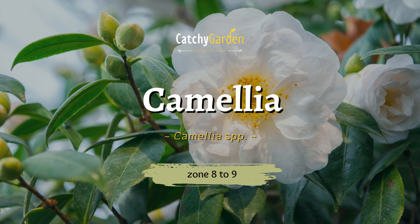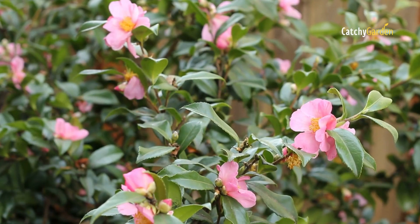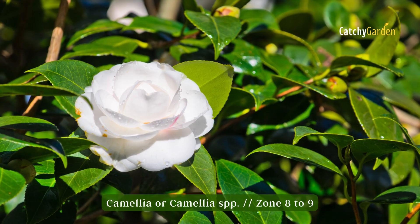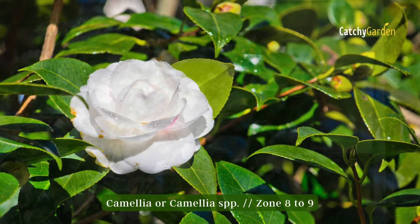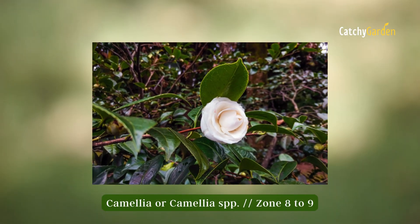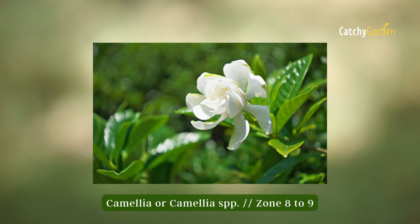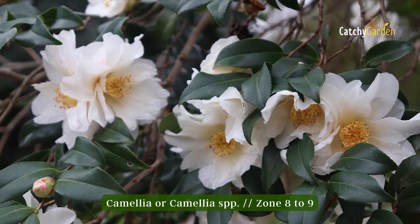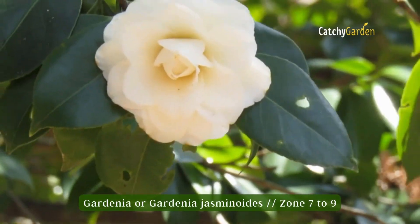Number two: camellia. White and pink varieties of the evergreen camellia feature fragrant, showy blossoms. In late spring and early summer, camellias reveal their signature white flowers. This shrub does best in full to partial sun and in soil that drains well. Zones 8 to 9 are ideal for growing more finicky camellia cultivars.